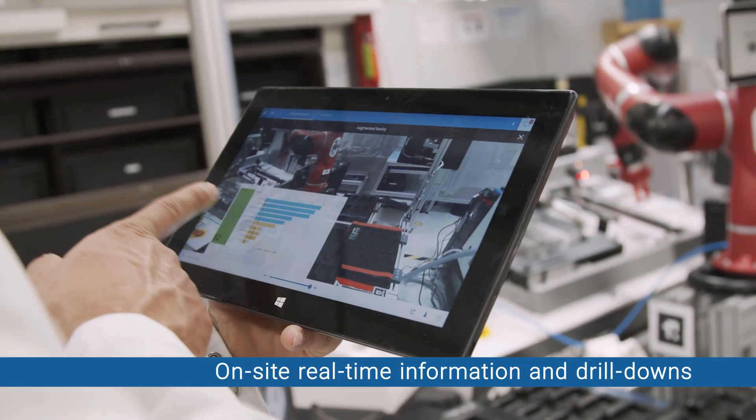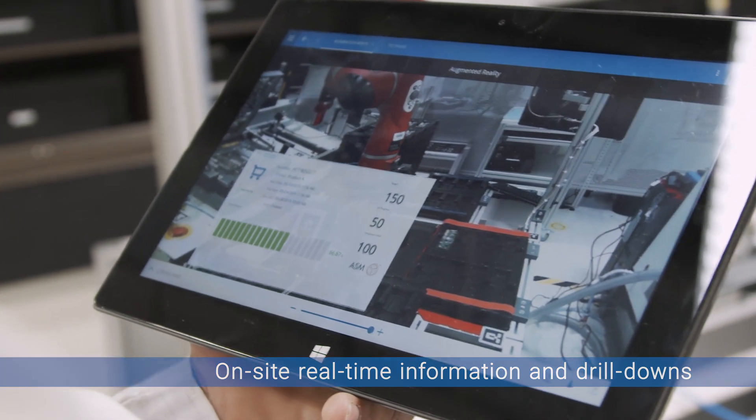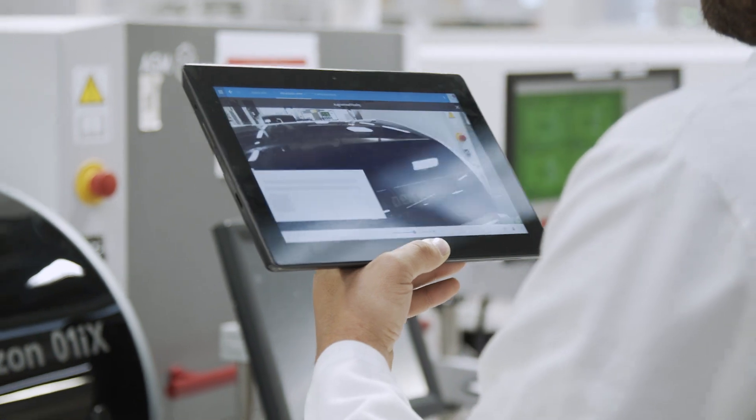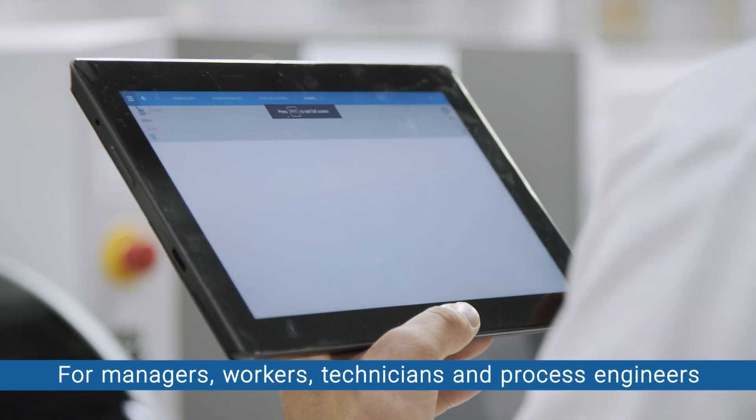Critical Manufacturing augmented reality enhances process optimization by providing on-site real-time information and drill-downs for managers, workers, technicians and process engineers.